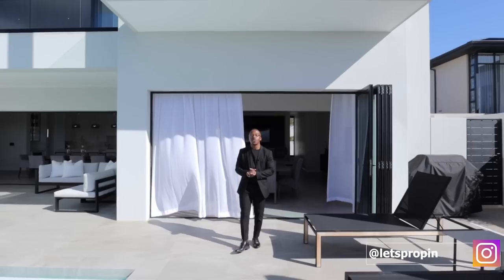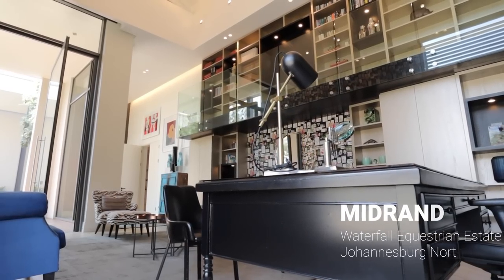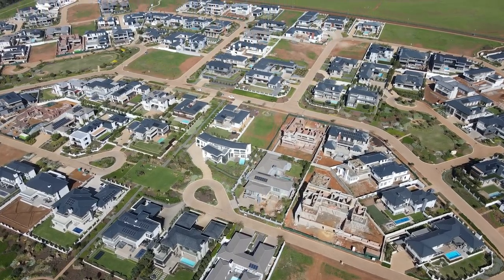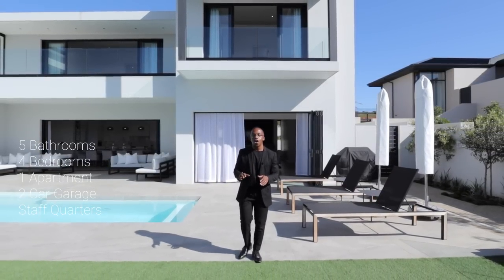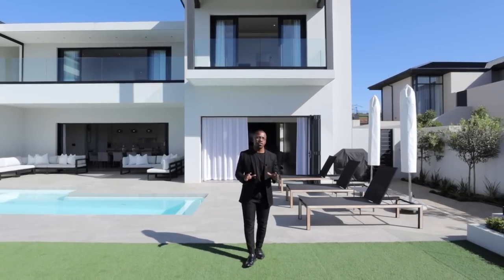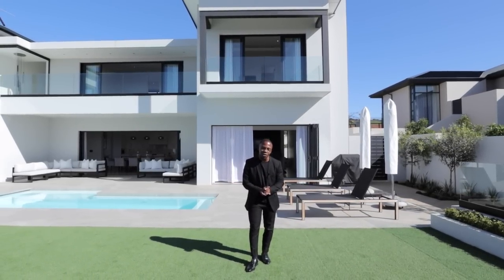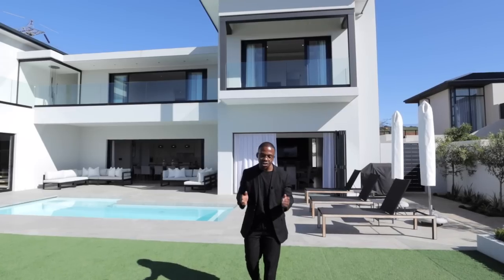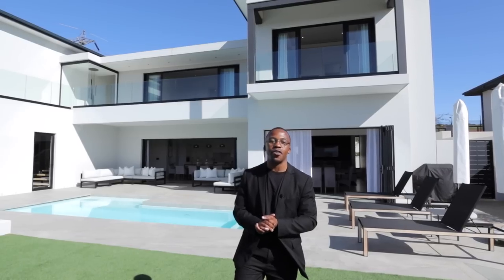Welcome back to another episode of Let's Prop. What we do on this channel is explore and showcase some of the most beautiful homes in and around South Africa. Today we are in Durbanville at the Clara en Fontaine Estate, about 25 minutes north of Cape Town CBD. We're looking at a stunning five-bedroom home, over 655 square meters under roof, on a 1,300 square meter erf. Massive shout out to Pauline for giving us this opportunity to share her listing.